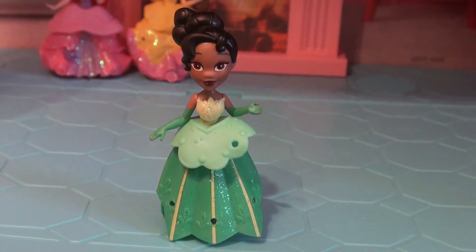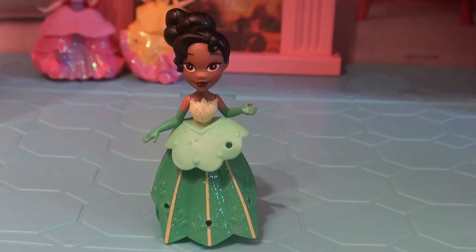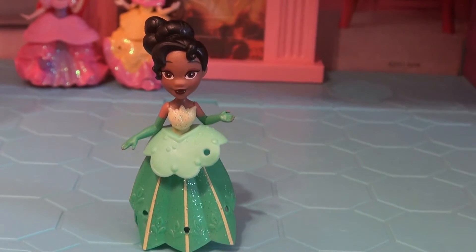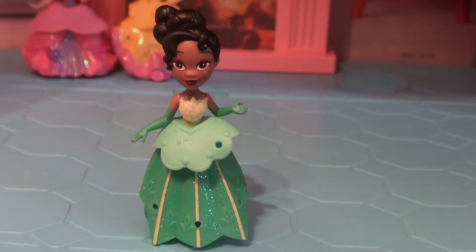So this is Princess Tiana. She has a green sparkly dress with some yellow lines going up and down. And she has black hair and she has green gloves. Now she is ready to go meet the frog at the ball.